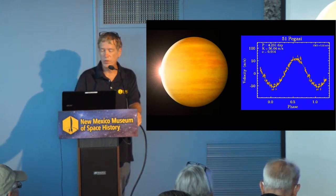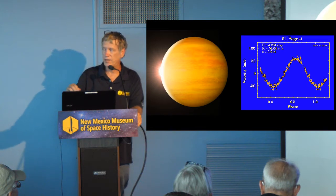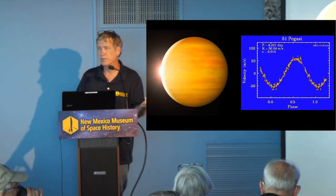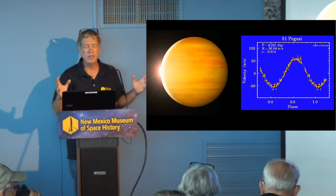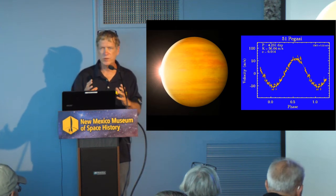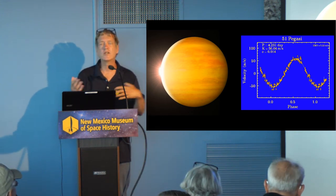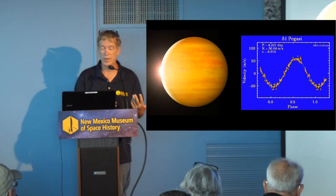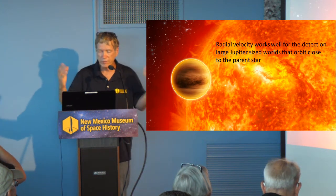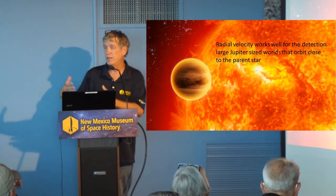You can see in the graph there are times when the star is going away from you at 50 meters per second and times when it's coming towards you at 50 meters per second — a nice sine curve. The only problem with radial velocity is that when we first started getting this data in, all we were seeing were hot Jupiters — large, Jupiter-sized planets or larger that were extremely close to their star. It was giving us a skewed view of what's really going on. It does have limits: it's great for finding Jupiter-sized worlds very close to their stars, but not effective at all for finding Earth-sized planets.